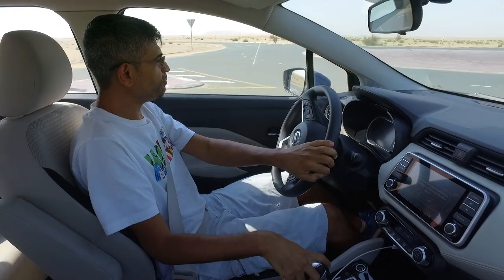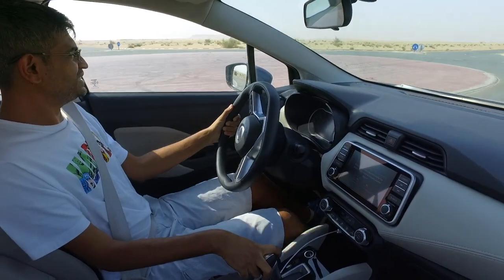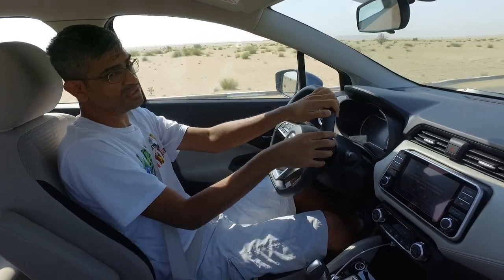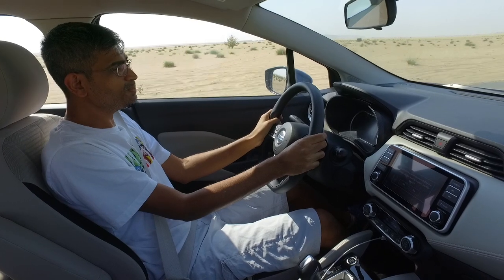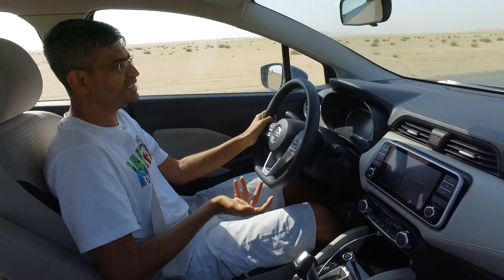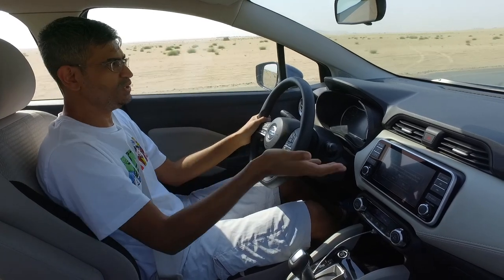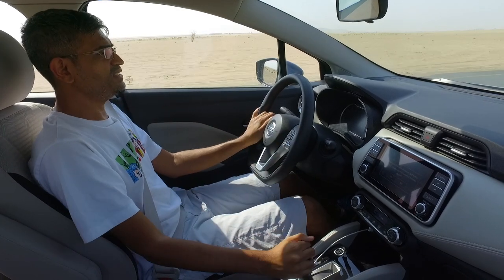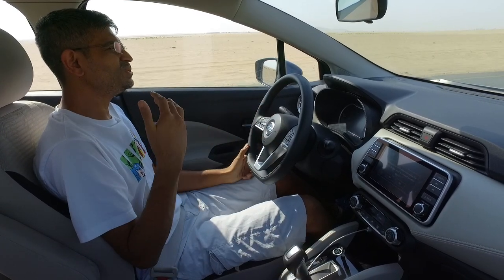The steering does weigh up a little bit at speed, and it's got good grip. The ride is actually really good. So it's got plenty of grunt, a good ride, but it isn't that comfortable — you wouldn't want to drive to Saudi Arabia in one. It's got lots of space and lots of gadgets, but overall the experience is just depressing.